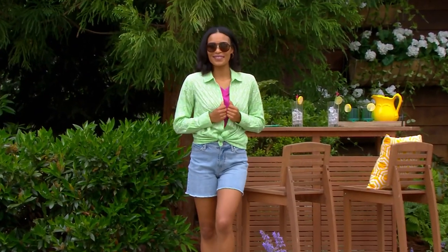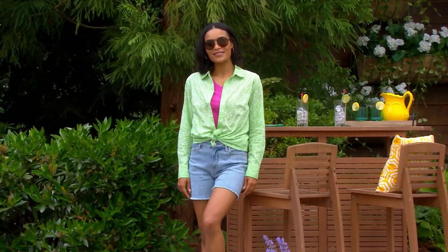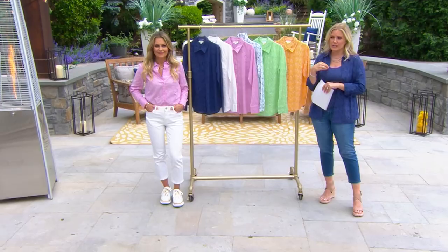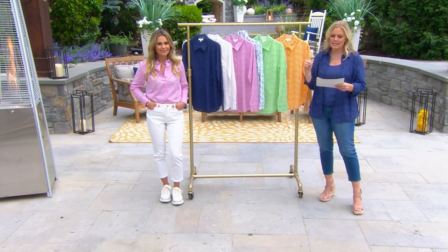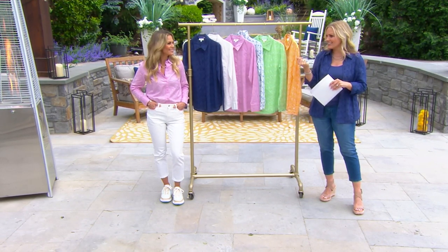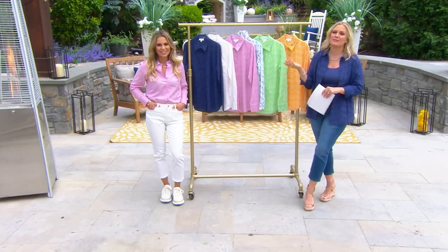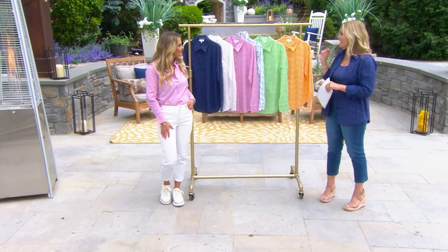You can exchange for size or color for free within 30 days. That's how Easy Pay allows you to get multiple pieces — maybe the tank to go underneath, maybe the big deal jeans. Please give us a call if you'd like to talk to Candace. She is here for the day. We also have an hour show coming up at 2 p.m.